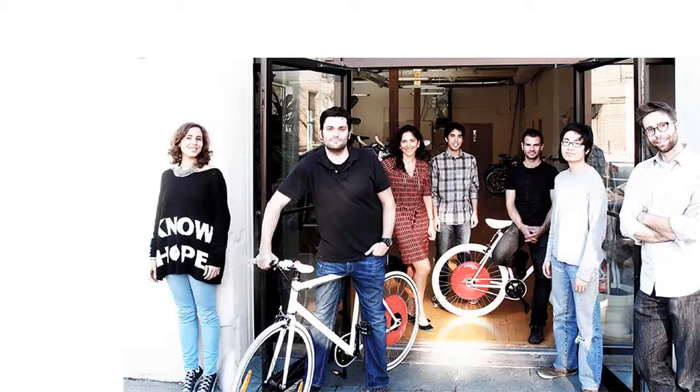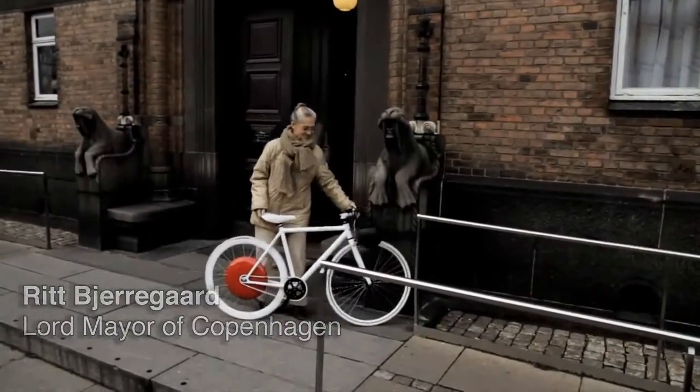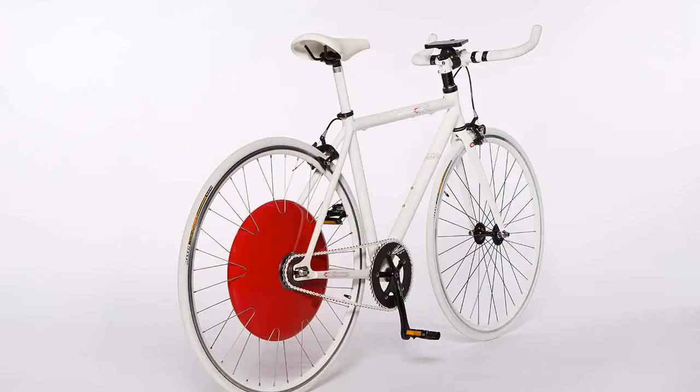It directly connects to the bicycle and gives you real-time information and communicates with it. The Copenhagen Wheel was initially developed at MIT's Sensible City Lab as a research project, sponsored by the Mayor of Copenhagen. It's won multiple design awards and has been reviewed in over a thousand media publications — and it hasn't even launched yet.